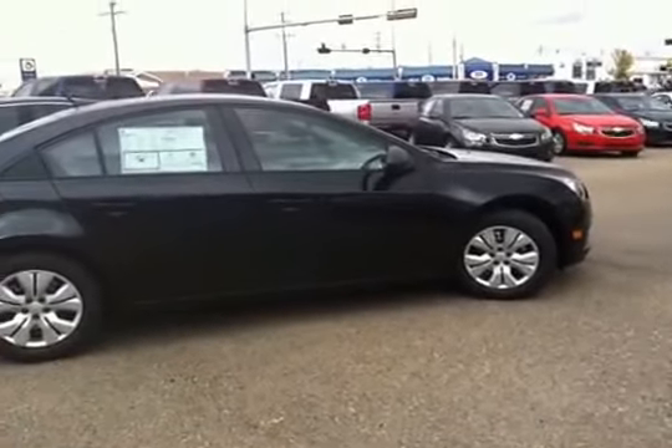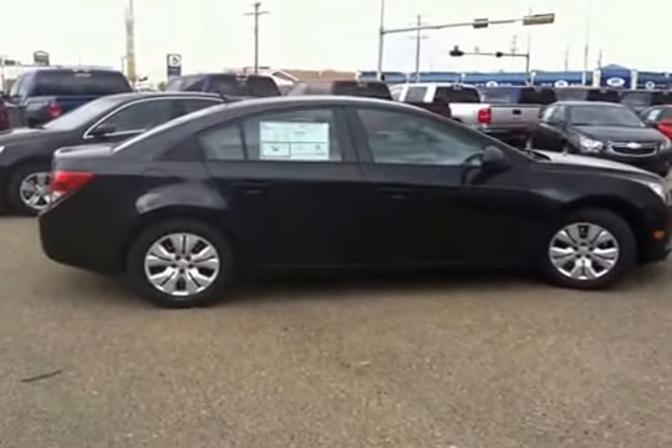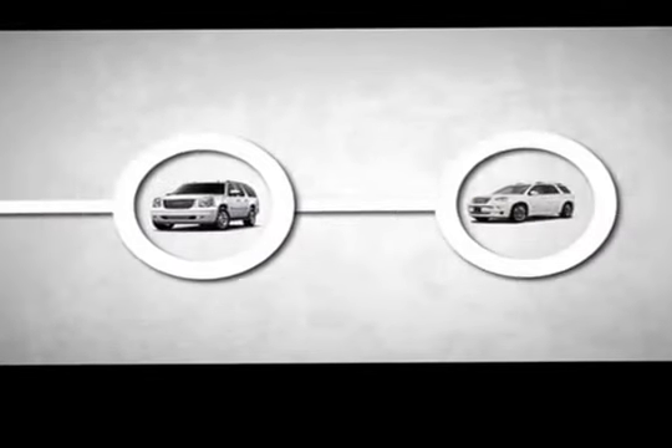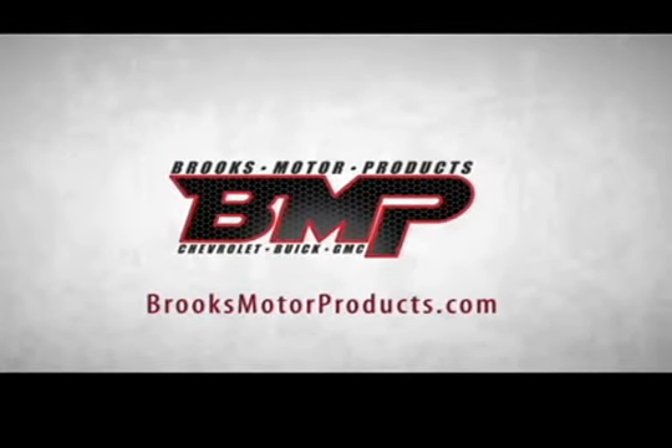Here we have the passenger side. As mentioned, this is a five passenger vehicle. It's rated 50 miles per gallon highway and 31 around the city — very nice for a car.